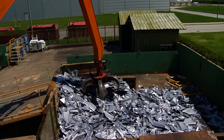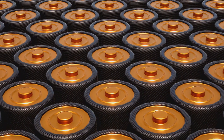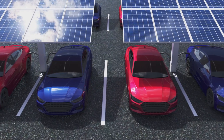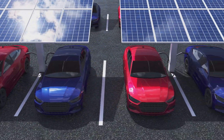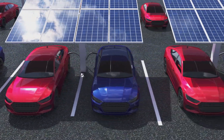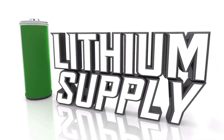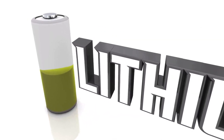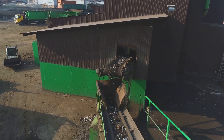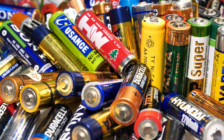Traditional battery recycling methods have often been inefficient and expensive, but new technologies are emerging that make it possible to recover valuable materials like lithium, cobalt, and nickel from used batteries with much higher recovery rates. This is huge because these materials are essential for manufacturing new batteries, and sourcing them ethically and sustainably is crucial for the growth of the electric vehicle and renewable energy industries. We're talking about reducing our reliance on mining, minimizing environmental impact, and creating a closed-loop system for battery production and disposal. Companies are investing heavily in building out large-scale battery recycling facilities, and governments around the world are implementing policies to encourage responsible battery disposal and recycling, leading to a rapid increase in the recycling rate of lithium-ion batteries.